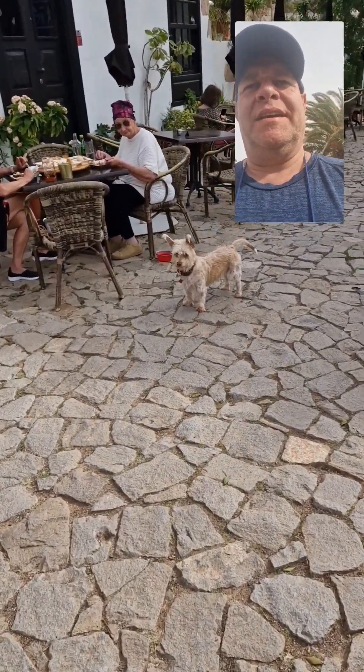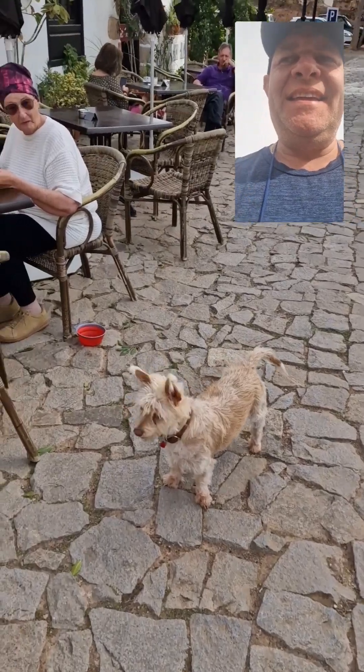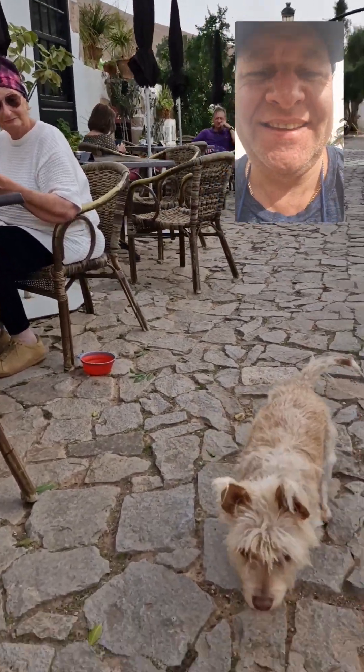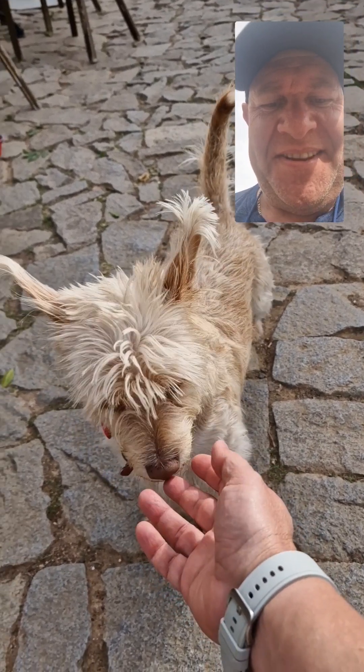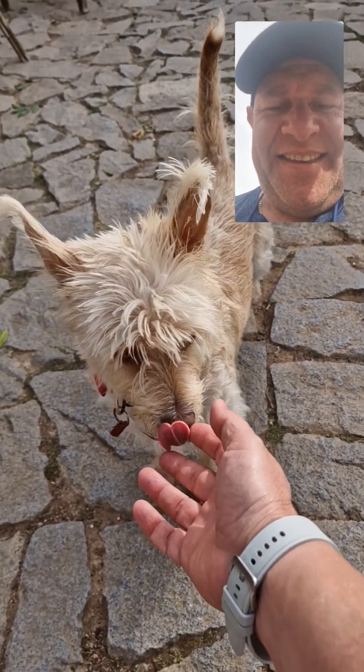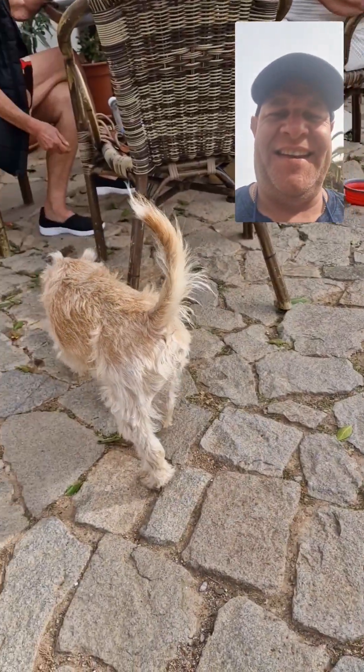Is it me or does this dog look like an alpaca? Hello — are you friendly? How are you? Are you lovely? How cute is that?